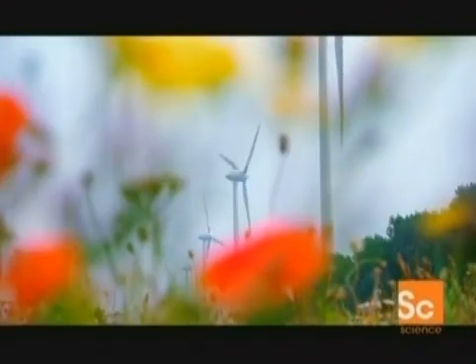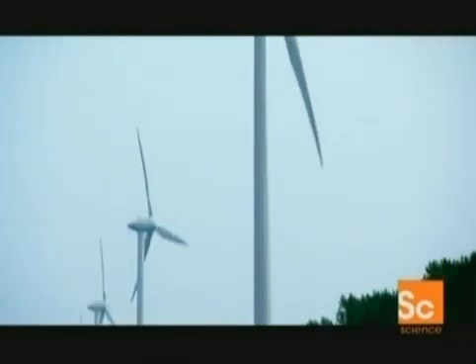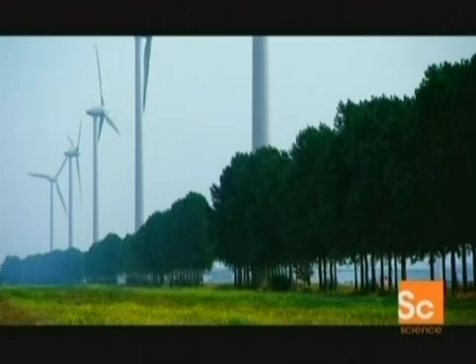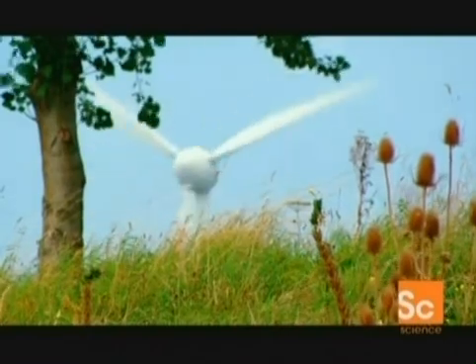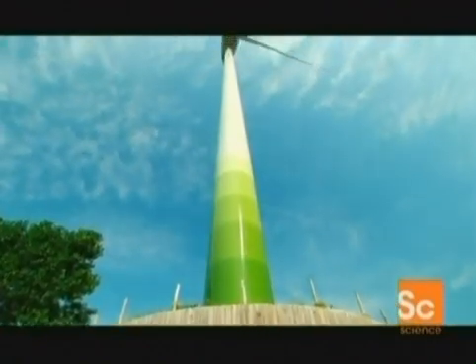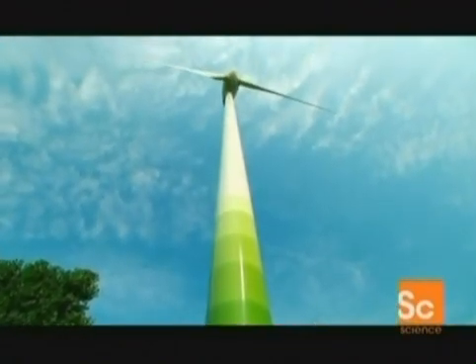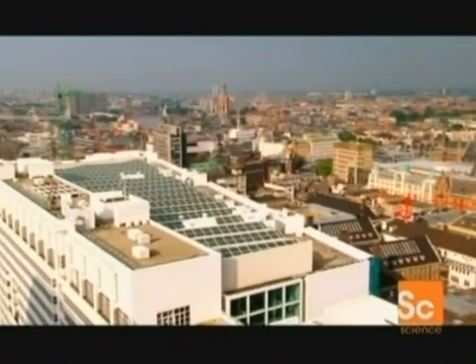Banks of wind turbines with their massive blades generate enough pollution-free electricity to power small towns. Germany alone creates more than 14,000 megawatts of wind power annually. Just one megawatt is enough to supply about 300 average homes. The drawback is that wind turbines require large amounts of space and they're noisy.